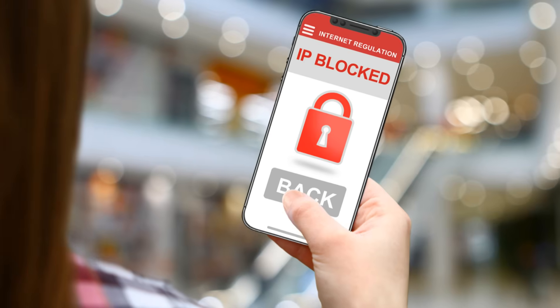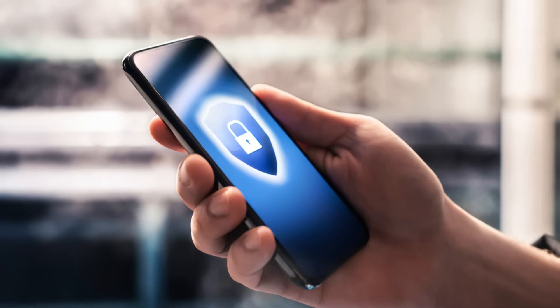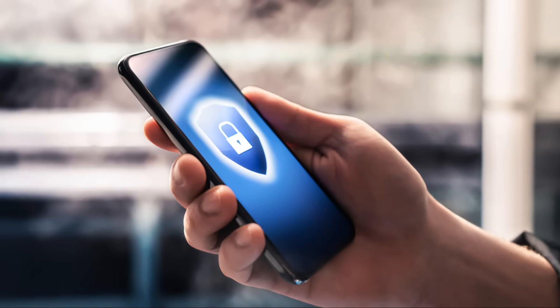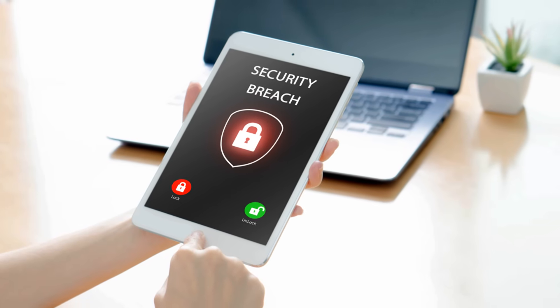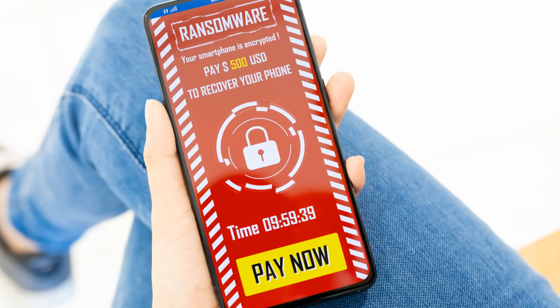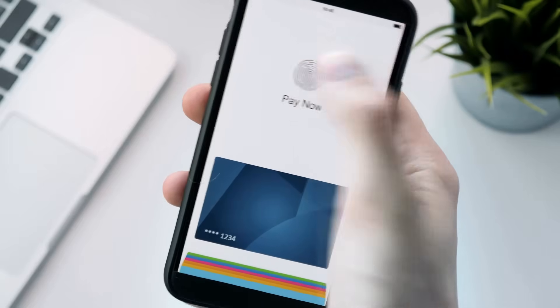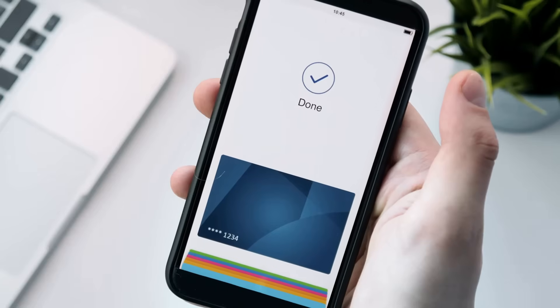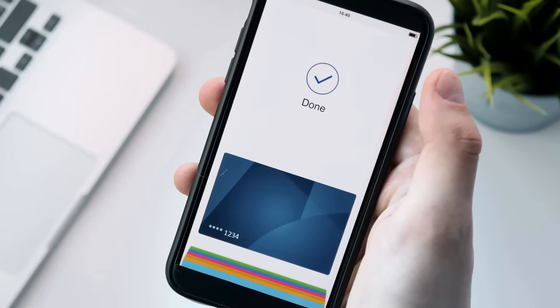No system is perfect. In today's fast-paced digital world, the convenience of online transactions comes with its own set of challenges. As we increasingly rely on digital payment systems, it's crucial to understand the potential security risks involved. Digital payment systems face some risks. These systems, while designed to be secure, are not immune to threats. The more we use them, the more attractive they become to cybercriminals.